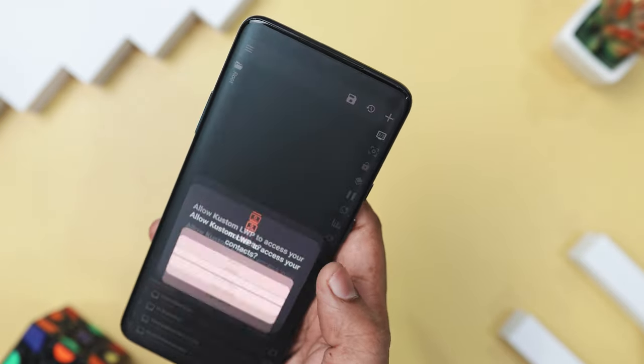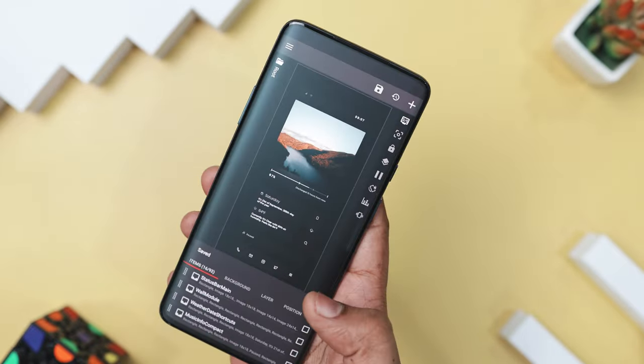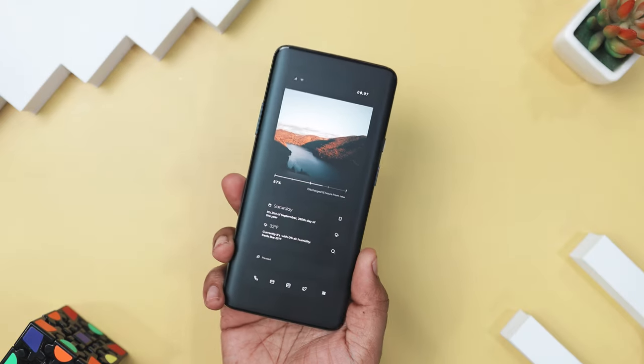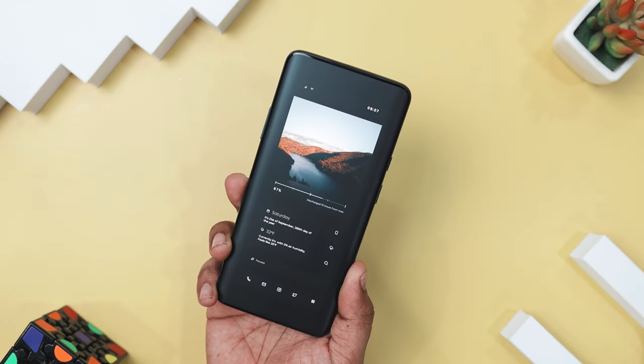Just a heads up — Wind KLWP requires KLWP Pro to unlock its full range of customization options. So if you're after a theme that blends elegance and practicality, this is the perfect choice to elevate your home screen.